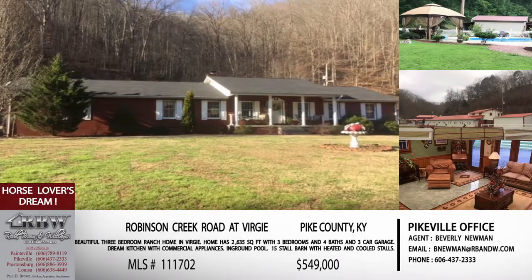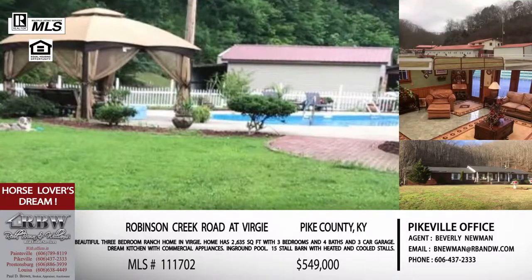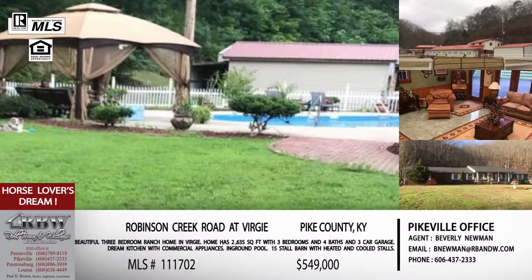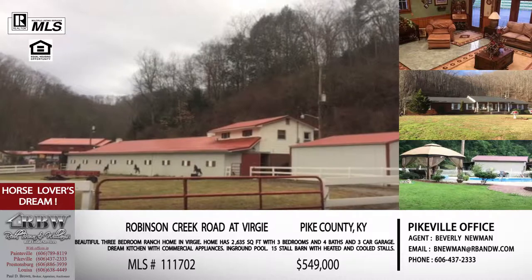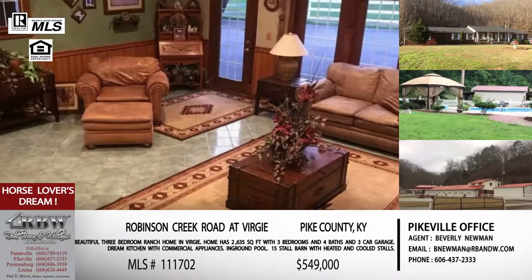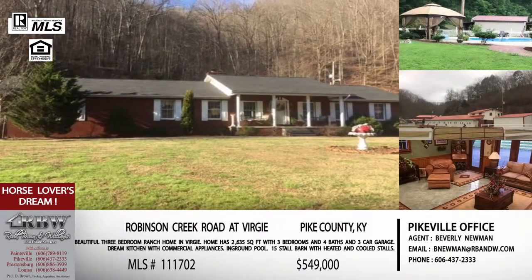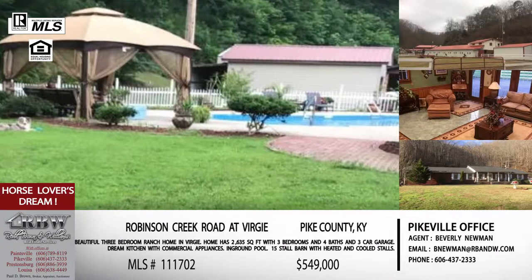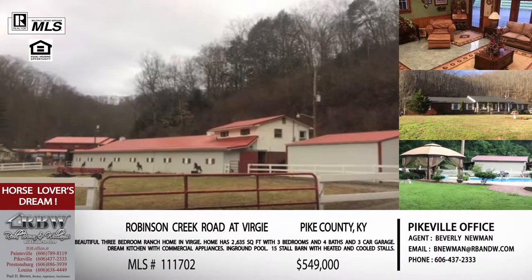We're going to switch realtors for the last couple of listings and show off Beverly Newman's listings. Beverly is one of our newer agents and she has a brand new listing on Robinson Creek. If you're a horse lover, you're going to find this one very attractive — you've got a horse ring and some huge horse barns. The house is great, but what's going to sell it is going to be the horse equipment and the horse lifestyle. When we say horse barn, we're talking about a 15-stall horse barn — heated and cooled. This person who designed and built this really loved their horses.